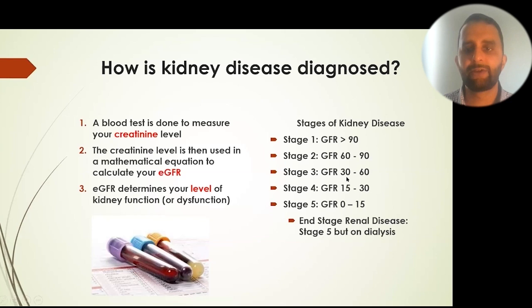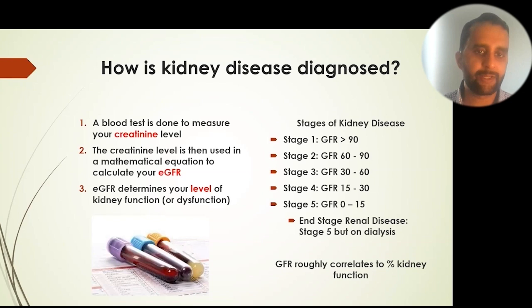The eGFR categories are: greater than 90, 60 to 90, 30 to 60, 15 to 30, or zero to 15. The higher the number, the better; the lower, the worse. Those in stage five may or may not be on dialysis. This GFR roughly correlates to percent kidney function, so doctors may say you have 60% or 75% kidney function based on this eGFR number.